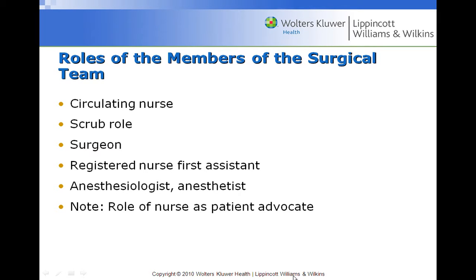The anesthesiologist is the physician — the doctor — and the anesthetist is the nurse, specifically the certified registered nurse anesthetist. The anesthesiologist is the CRNA's supervisor. Either may start medication or administer anesthesia. The role of the nurse throughout is as patient advocate — making sure all needs of the patient are met while they are unable to speak or make decisions for themselves.